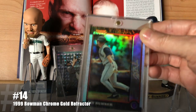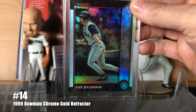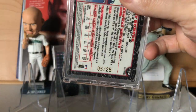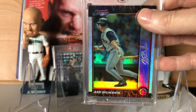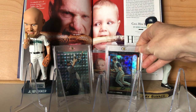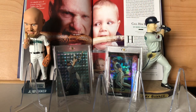At number 14 is the 1999 Bowman Chrome Gold Refractor. This one is numbered out of 25. It's definitely a cool card, but it is missing a little something. And later on in the countdown, we will figure out exactly what that is.